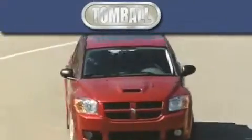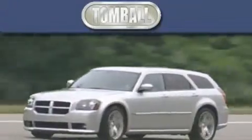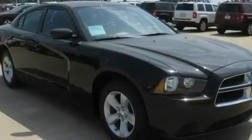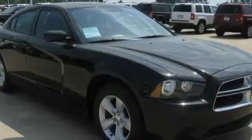Another fine vehicle offered by Tombaugh Dodge. This is a brand new 2011 Dodge Charger. It has a six-cylinder engine and a five-speed automatic transmission.